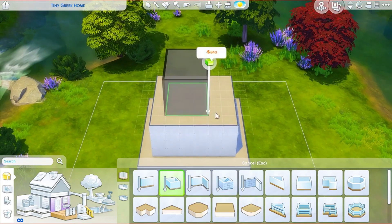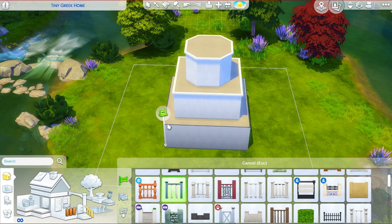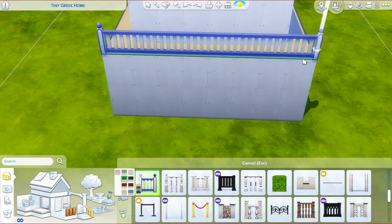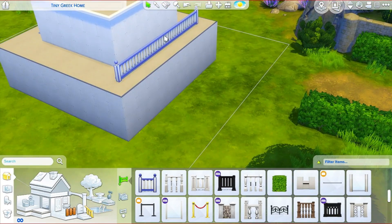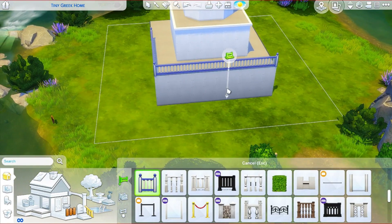Hi guys, it's Unique Simmer here and welcome back to my channel. Today we are doing a Greek inspired tiny home, or little home, whichever you would like to call it. This is a one bedroom and two bathroom house, perfect for two sims or one sim if you want to start out with a family in this house.